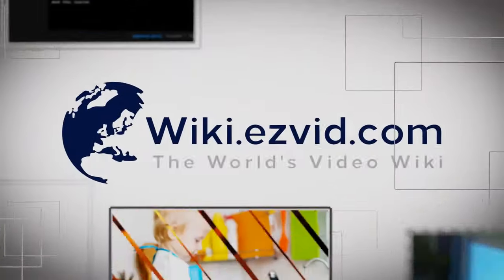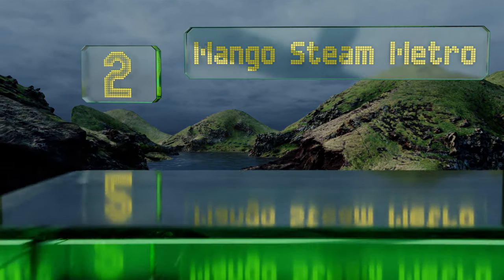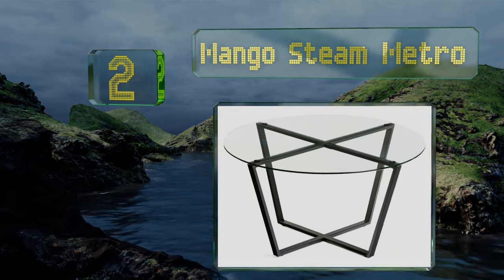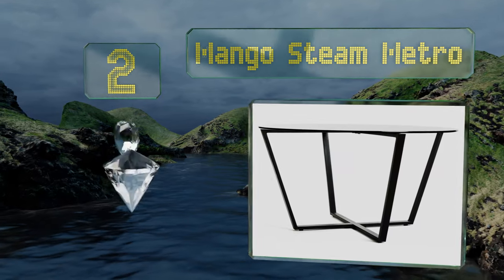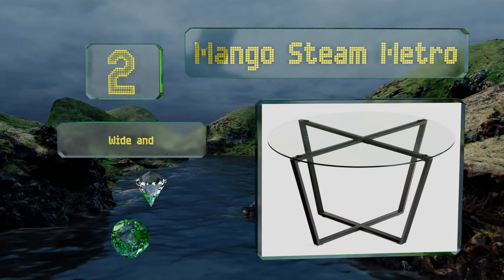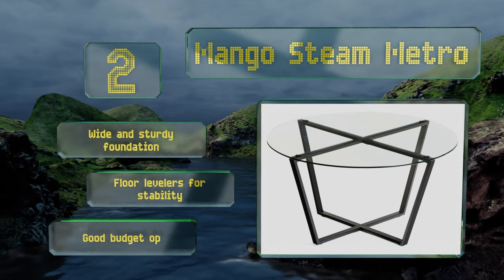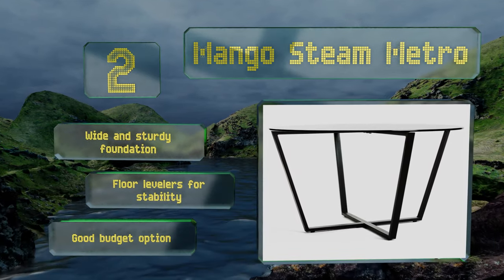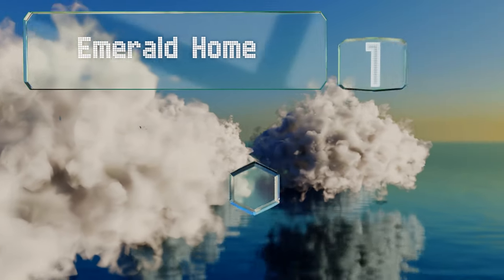At number 2, the Mango Steam Metro is a basic yet attractive piece. It features an all-steel base with a durable powder coated finish and a clear quarter-inch thick glass top that creates a solid surface for drinks, magazines, or remotes. It's got a wide and sturdy foundation along with floor levelers for stability. It's a good budget option.